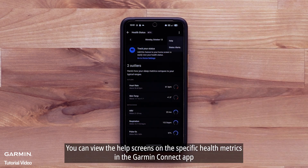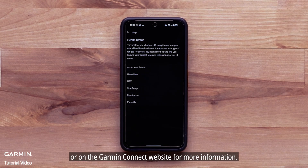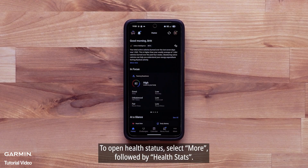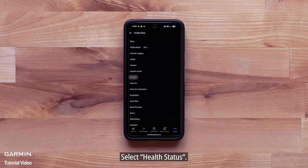You can view the help screens on the specific health metrics in the Garmin Connect app or on the Garmin Connect website for more information. To open Health Status, select More, followed by Health Stats. Select Health Status.